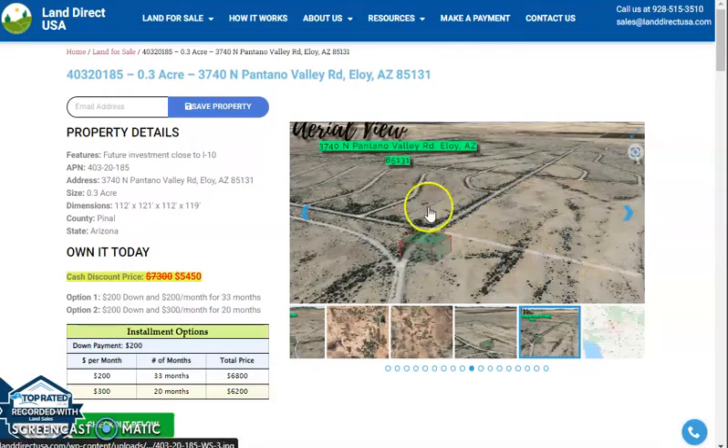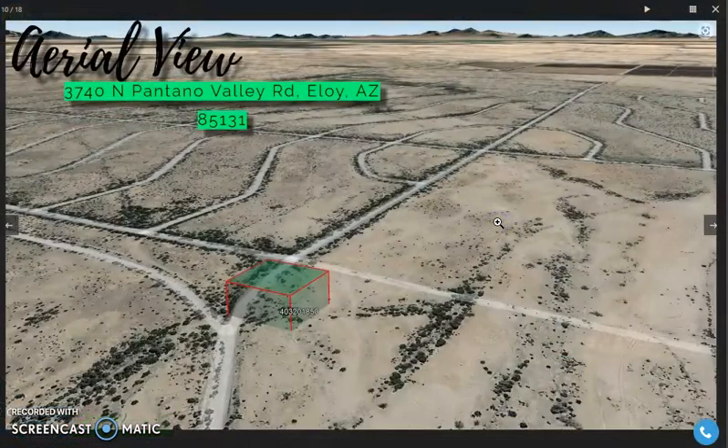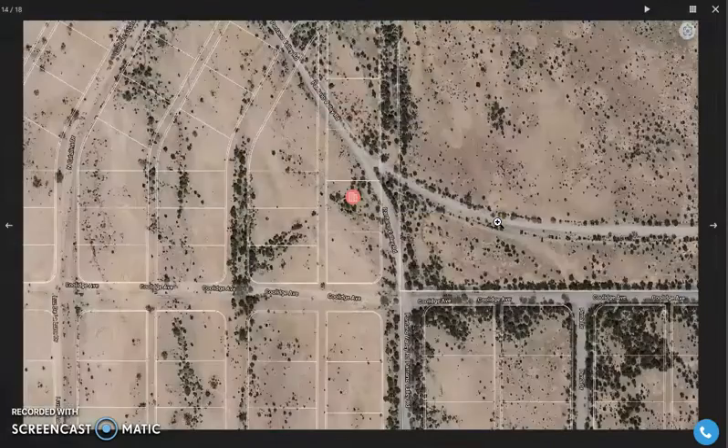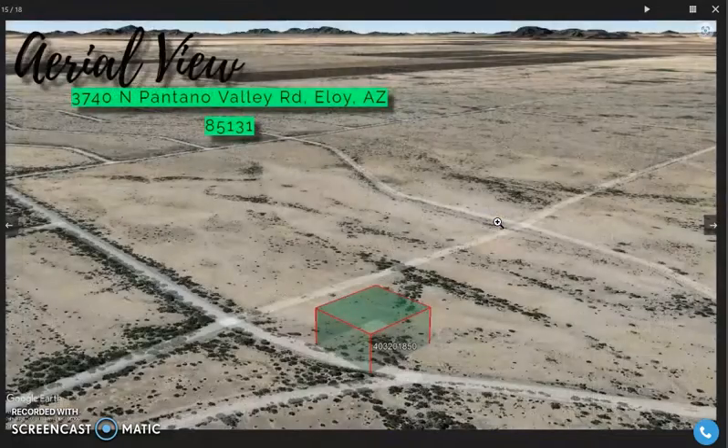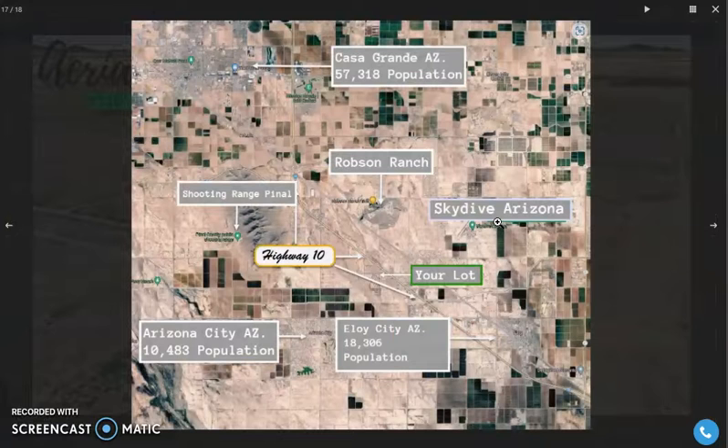As you can see on the right here, you can see aerial views and some actual photos of the nearby area. Power poles and electricity is readily available. Here's our lot — it's super close to Arizona City, Skydive Arizona in the east, and Robson Ranch on the north.